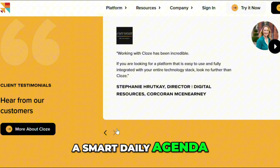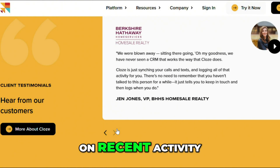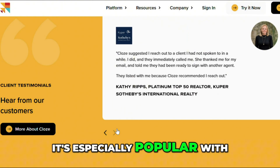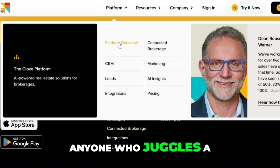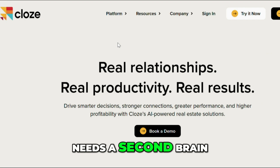It even gives you a smart daily agenda with suggested follow-ups based on recent activity. It's especially popular with freelancers, real estate agents, and consultants — anyone who juggles a lot of relationships and needs a second brain to keep up.